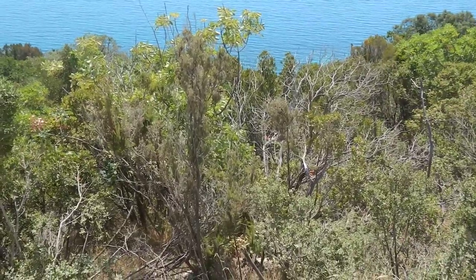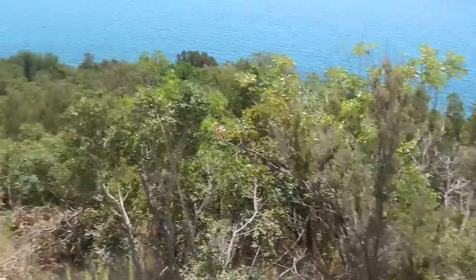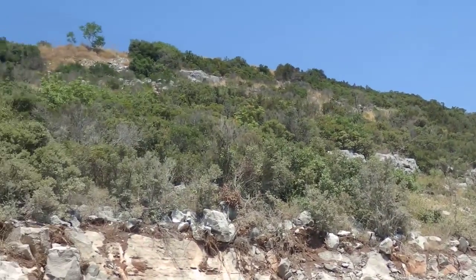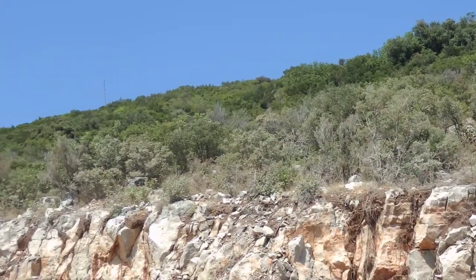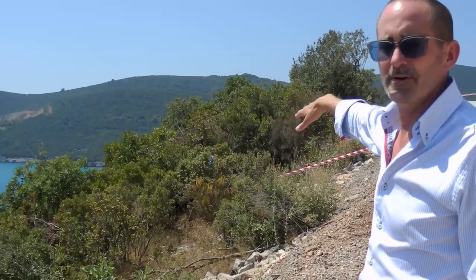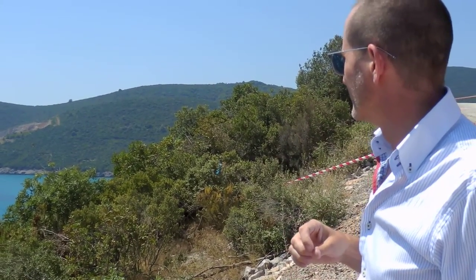Townhomes will go just where we're standing, and then above us on the hillside we'll have the marina villas — there are only five of those, just above us below the main road. Just to the west of us here is where the marina hotel will go, which is a 200-key hotel.